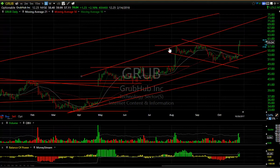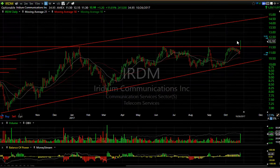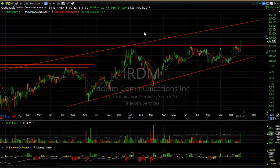Grubhub is trending beautifully — broke out of a wedge yesterday, followed through today. I think this stock is headed for the high 60s to 70. 12.25 days of cover short. Iridium broke across four tops today with a nice pop. 35 days of cover tells me this may go higher. The long-term chart shows multiple tops in this area, and if we can get above that, we're looking at a $15 stock at least. 35 days of cover — amazing.